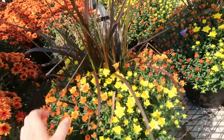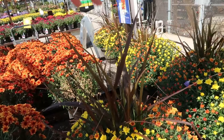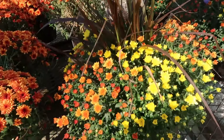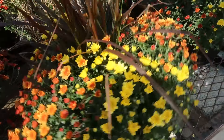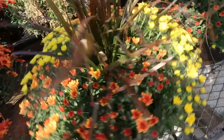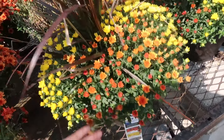Oh, here we have some fountain grass. This is a young one — usually they have the plumes on them by now — but again the buds are in really good condition, they haven't opened up all the way yet. So this is an ace one I would say is good to buy.